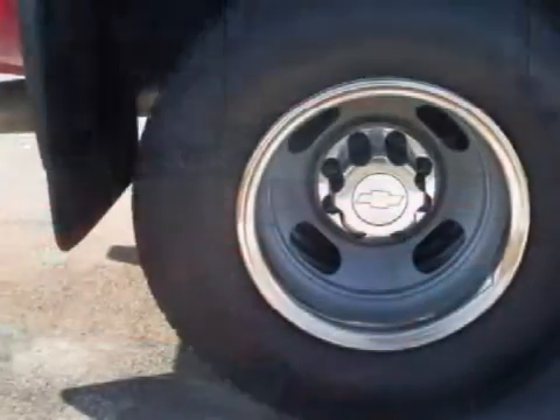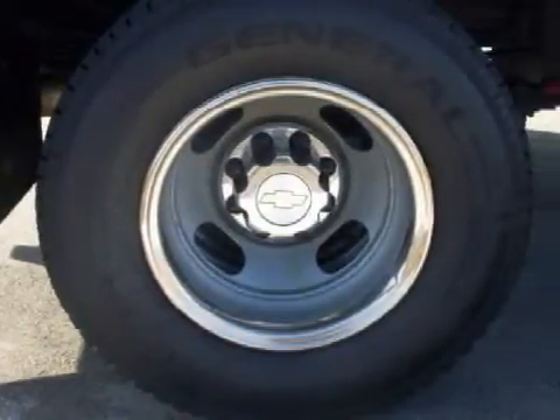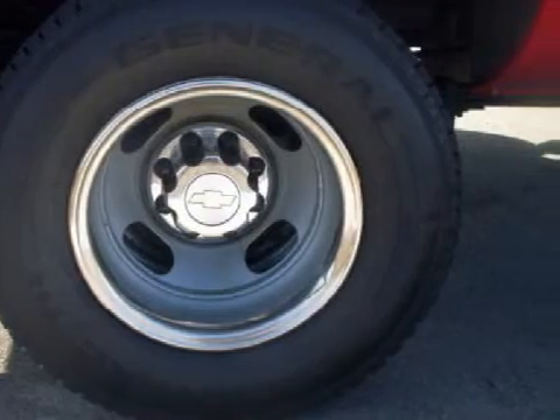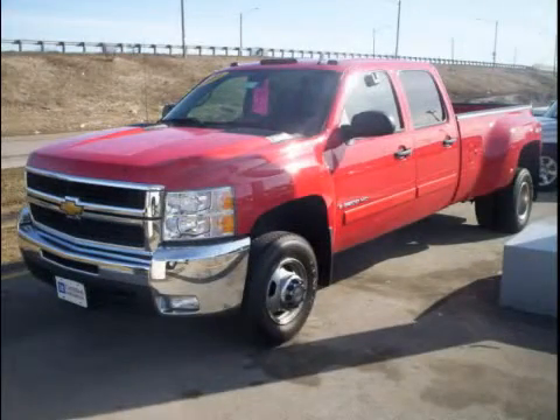All GM certified vehicles pass a rigorous 117-point inspection and reconditioning process, to ensure that you can drive away with no worries. Call or come in today to arrange a test drive.